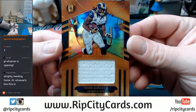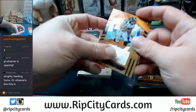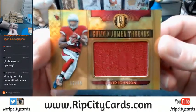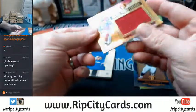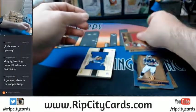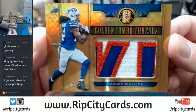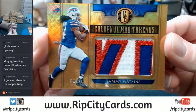Grid Iron Gold for the Cardinals — David Johnson, 11 out of 75. Golden Jumbo Threads. Sammy — 8 out of 25, 3 color. Nice patch. Nice patch indeed.